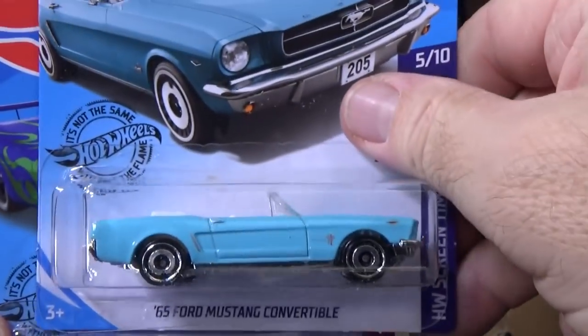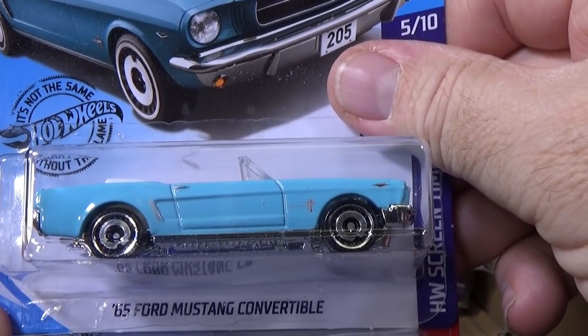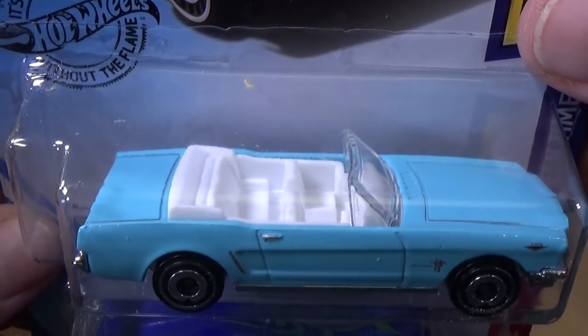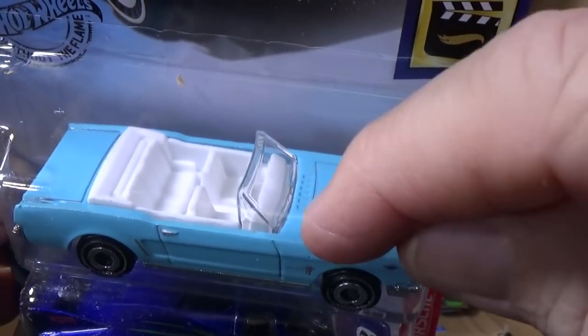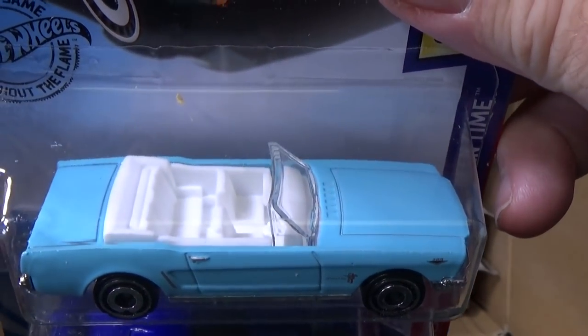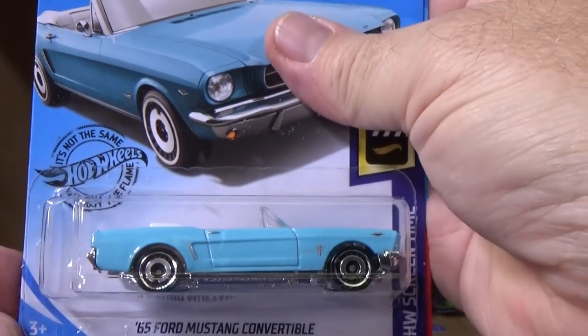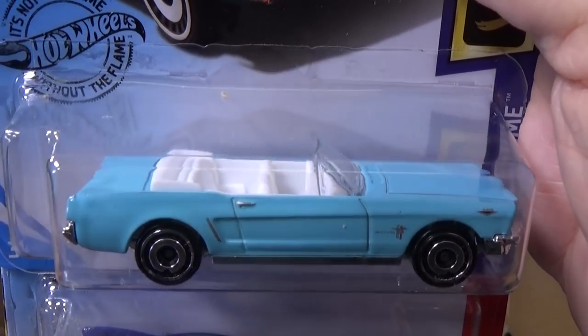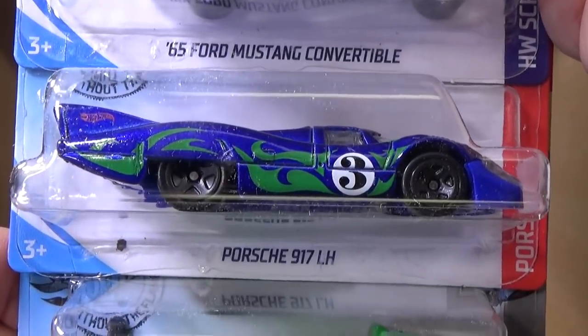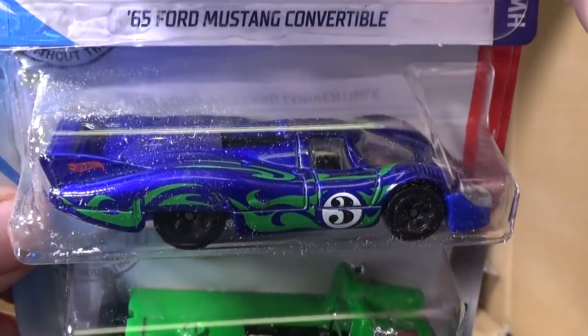Thunderball 007. You have the '65 Ford Mustang Convertible. This has been in the Hot Wheels lineup for many years, but now it does not have an opening hood. So if you want to collect versions of the '65 Mustang Convertible, you can hunt some older versions that have that opening hood.